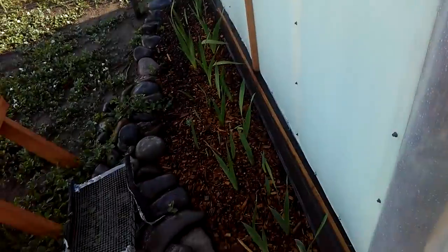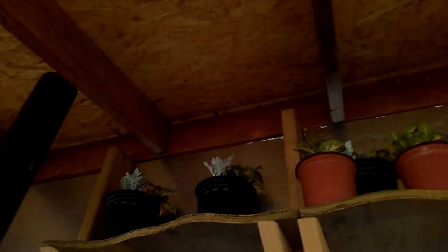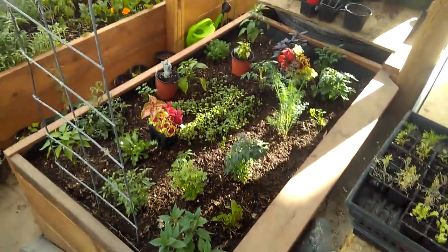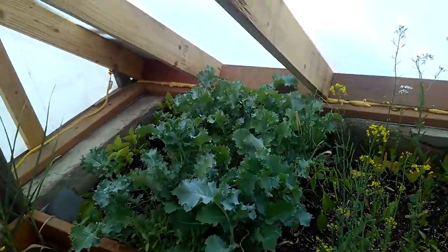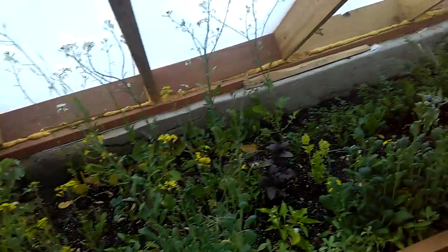Just wanted to bring you inside here, check out the glads, show you some of the upgrades. Got some shelving going in, we've got the center planted here — beans, white kale, peppers, kinds of basil, and celery.